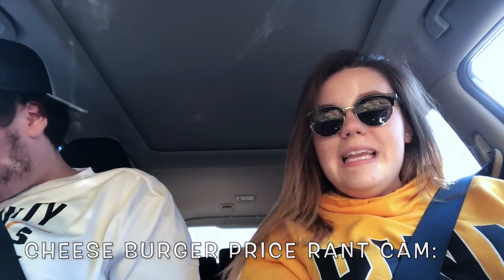I would like to get a plain cheeseburger. Nope, that'll be it, thank you. Hi, I would like to get a plain cheeseburger. Thank you. Hi, yes, I would like to get a plain cheeseburger. Thank you.